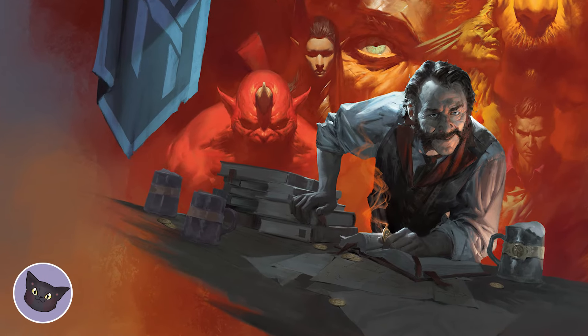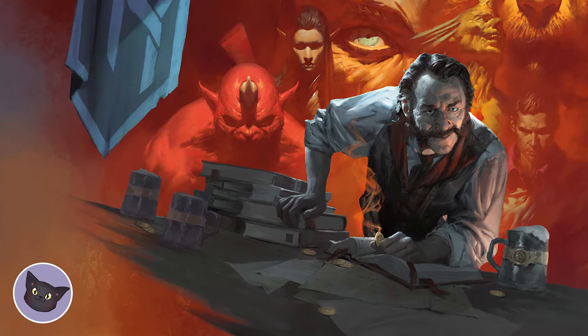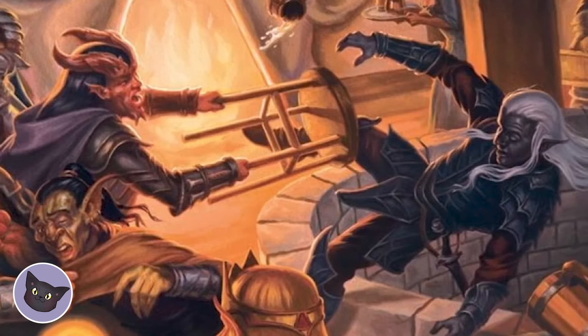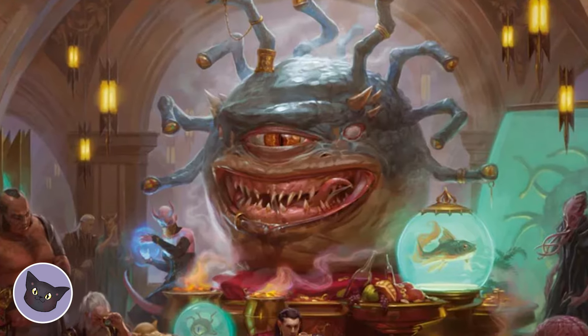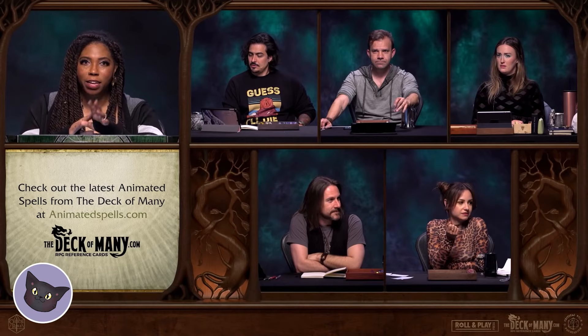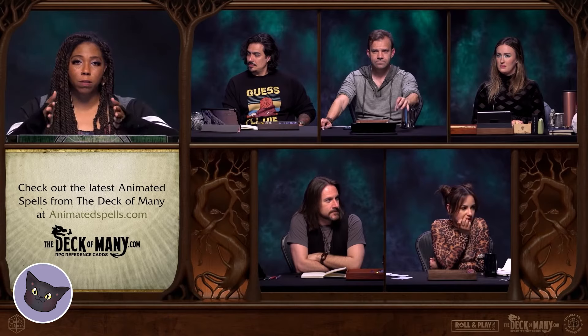Fourth on our list is Tales from the Yawning Portal. This book is filled with seven iconic adventures, including classics like the Tomb of Horrors and the Sunless Citadel. If you're looking for some classic D&D action, then this is the module for you. The adventures range in difficulty, which makes it perfect for tailoring to different types of parties.